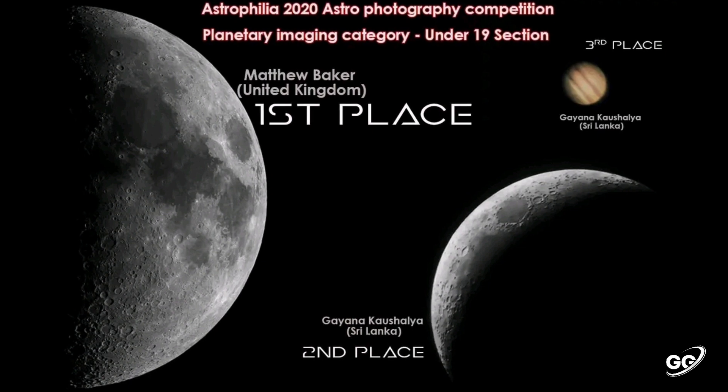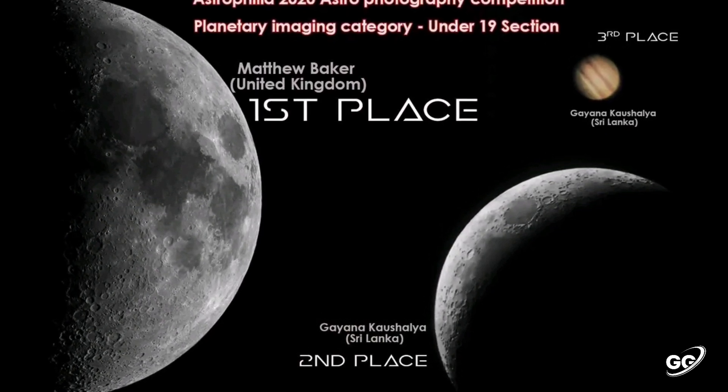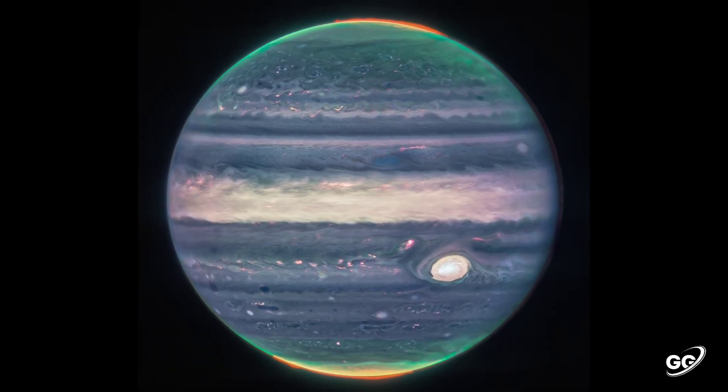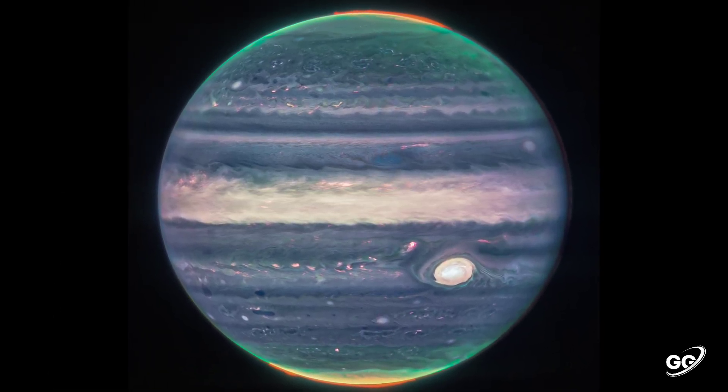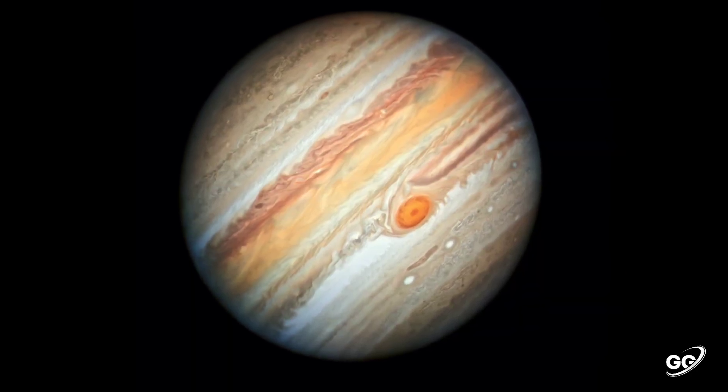And I was able to win the second and third places in the Astrophilia International astrophotography competition with this photo. This is the latest photo of Jupiter captured by the James Webb Space Telescope of NASA. And this is how the Hubble Space Telescope observed Jupiter.